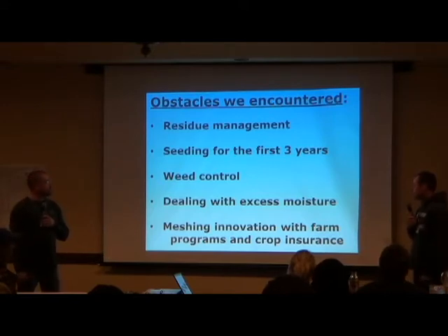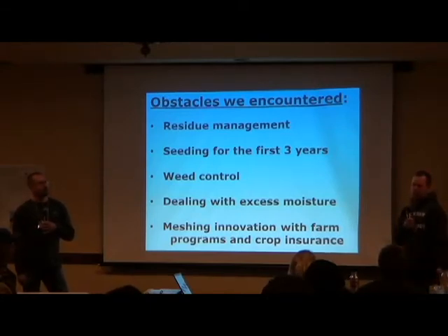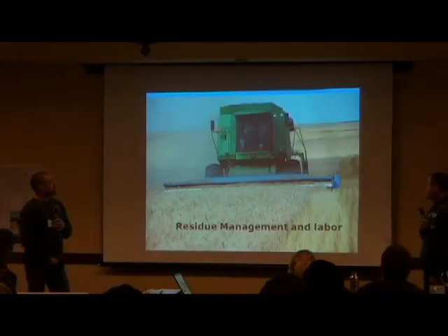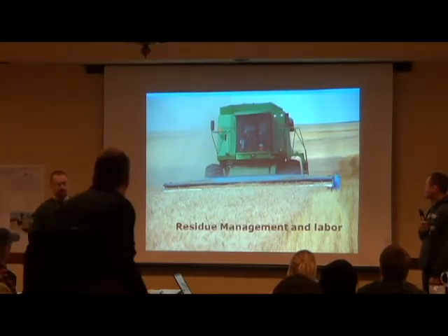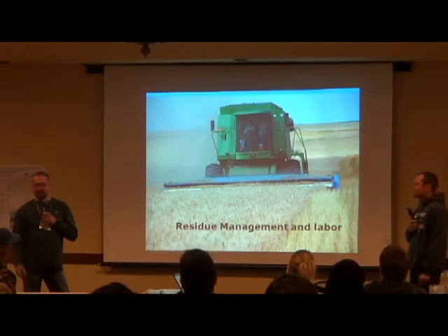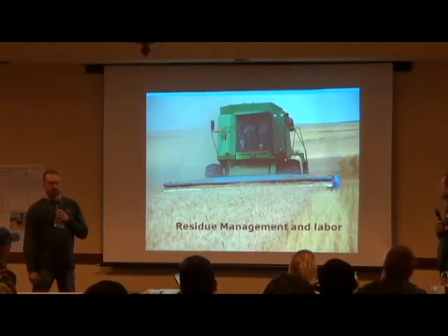With weed control: when you first change from one system to the next, you get weeds you'd never had before. You just learn as you go along how to deal with them. A lot of our residue trouble was with straight heads on the combines. We tried chaff spreaders, then bought a heavy pickup header — that wasn't the answer, so we got rid of it. Then we went to stripper heads, and that cured our problem.